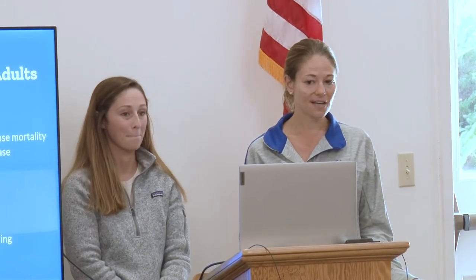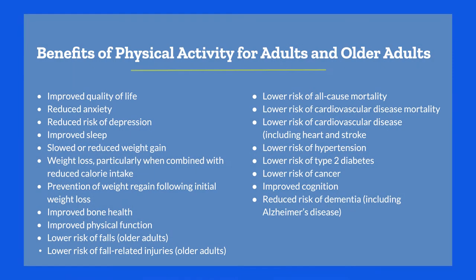Benefits of physical activity — there are tons of them. Some general ones include improved quality of life, reduced anxiety, reduced risk of depression, improving all cardiac diseases, preventing mortality, improvement in bone health, physical function, and weight loss.